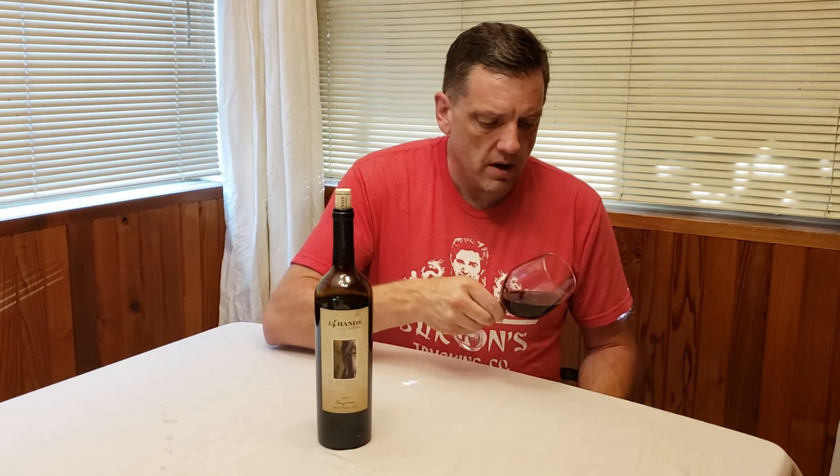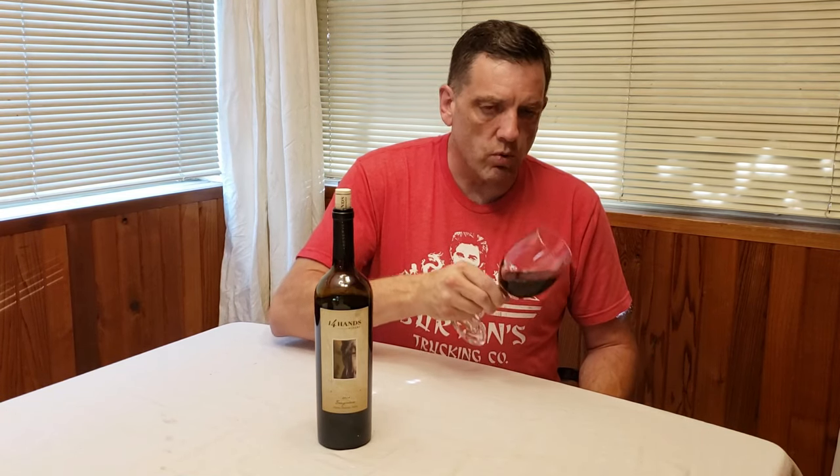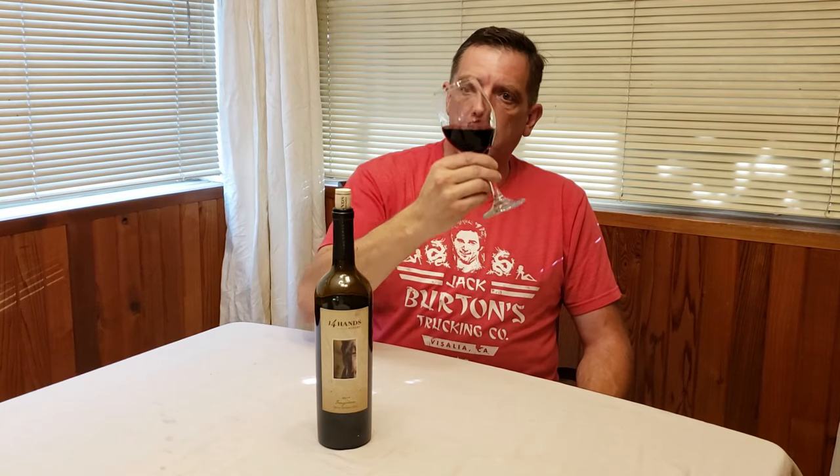Before we taste it — the color on this is a deep ruby and it is not very translucent at all. The legs on this are slow and thick, so I do like the nose and appearance of this wine.